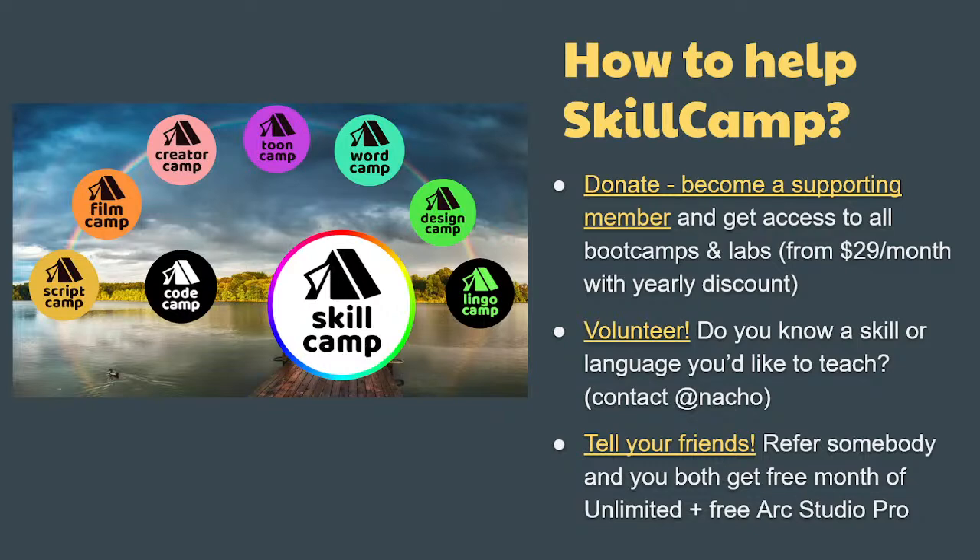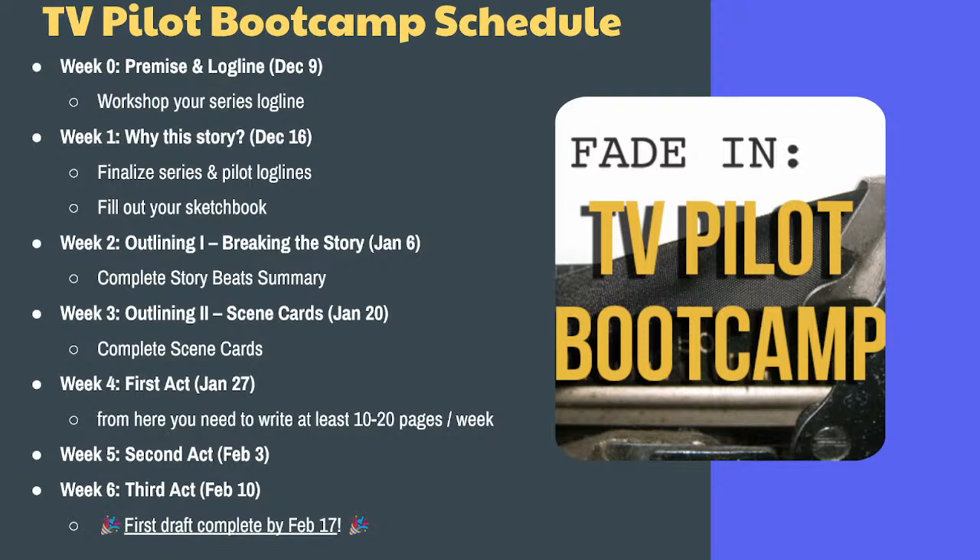You can donate, become supporting members and get access to all the bootcamps and labs. You can volunteer if you know a skill or language you'd like to teach. And remember to do referrals — if you refer somebody, you'll both get a free month of Unlimited and a free month of Arc Studio Pro, a great screenwriting software.